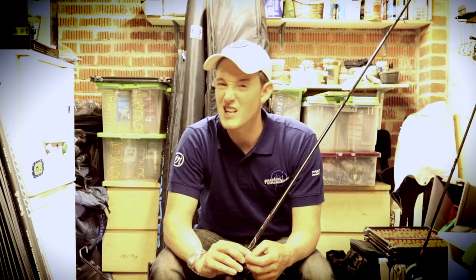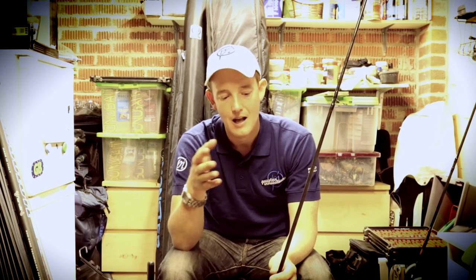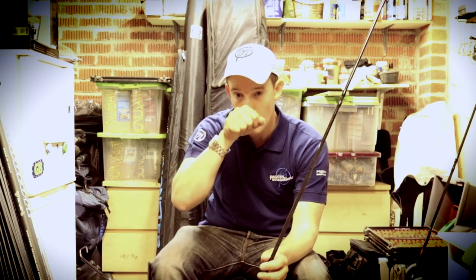Traditionally we like to use 13 foot rods, and when I'm waggler fishing I do like a little bit of a longer rod to pick up all the line and strike into my fish. But what you find with a lot of commercials is the pegging can be quite tight — there are trees around you, you can't have a lot of room for your rods, or you might not be casting a long way, maybe just 15 to 20 meters. So I use the 11 foot because it's a little bit shorter, gives me more control, and I can still pick up. I've got the same through action — all those big lunges at the net when I'm playing the fish, the rod cushions the lunge and I can net the fish cleanly. More fish in the net means I'm going to win more matches.